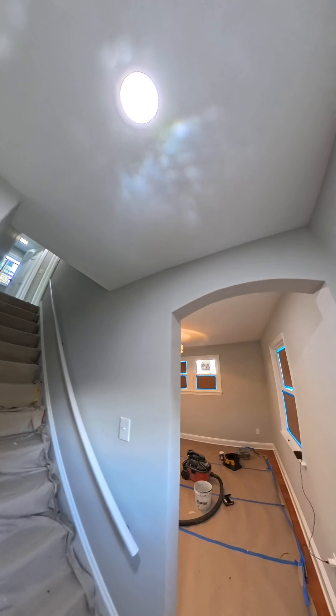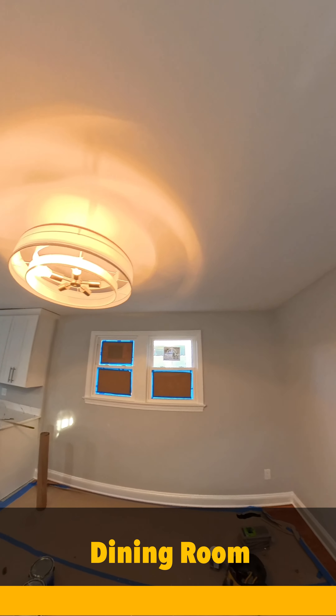Now we're walking into the dining room. Again, new lighting, new lighting fixtures.